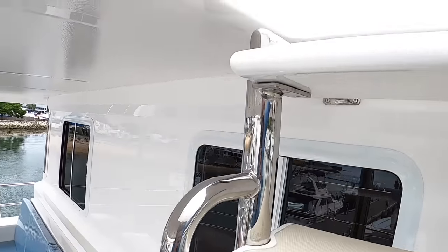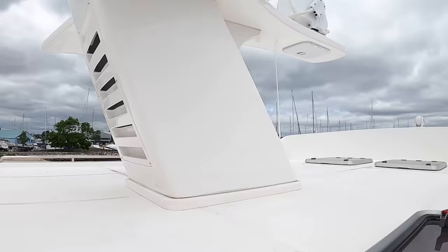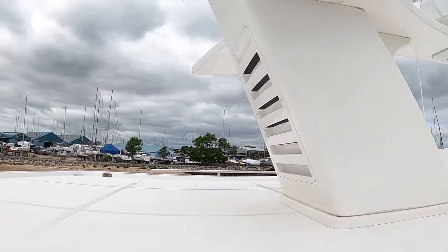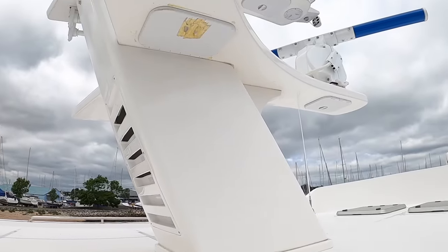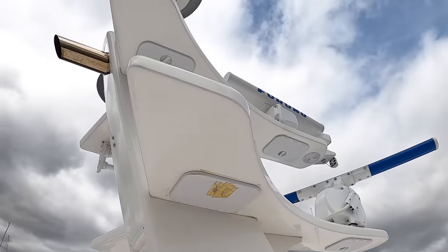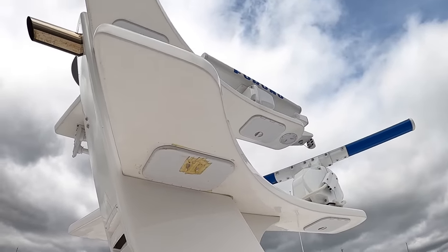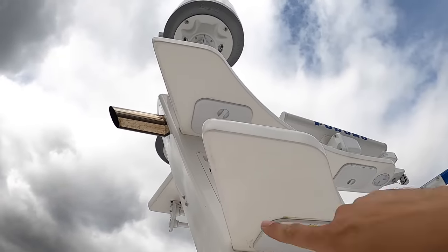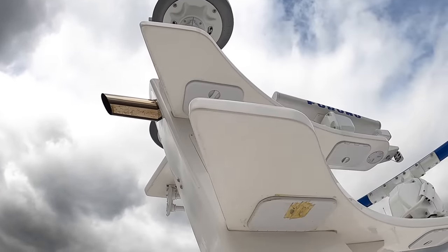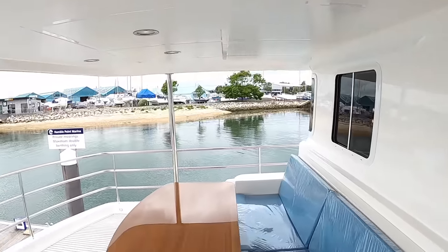There's a ladder here to get up above — this is where your flybridge would be if you went for the standard flybridge option. It's a pretty big area, and the idea is you have a hatchway up to get to the mast. The radars are up here — there are twin radars on this one; everything is backed up and backed up. There's also a satellite system on top. It's a dry exhaust system, so the exhaust comes up and out of the top, taking the noise and fumes away from you. We'll see more about that when we go down into the engine room.